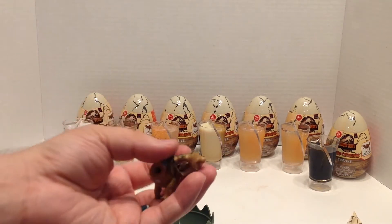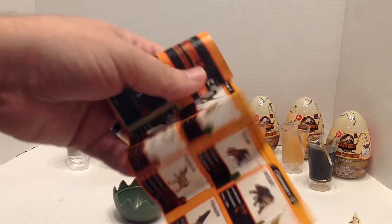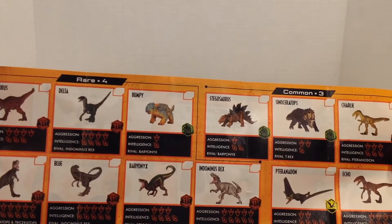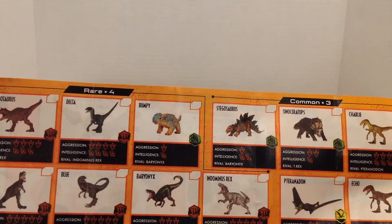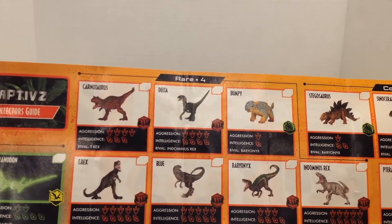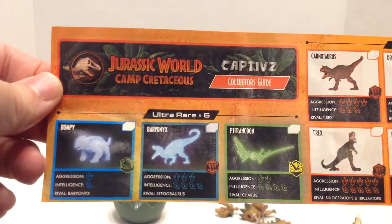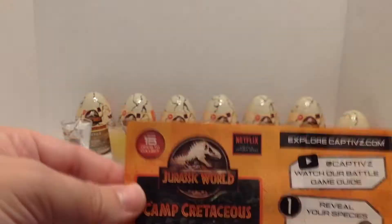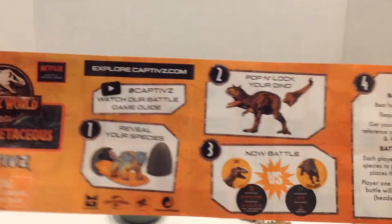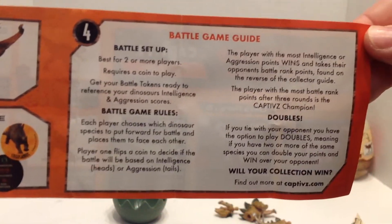Inside the bag we have — whoa — Baby Stegosaurus, which is literally the number one I did not want. The instructions are a little folded up and damp. There are commons, rares, and ultra rares. Commons: Stegosaurus, Sinoceratops, Charlie, Echo, and Pteranodon. Rares: Carnotaurus, Delta, Bumpy, T-Rex, Blue, Baryonyx, and Indominus. Ultra rares are the glow-in-the-dark Bumpy, Baryonyx, and Pteranodon. The back tells you how to open it and how to play — you can pause that if you want.